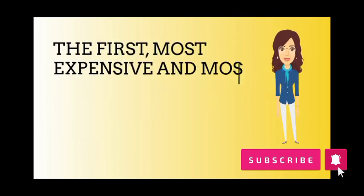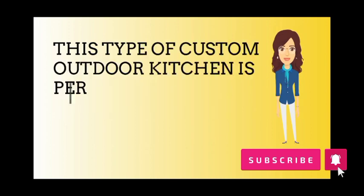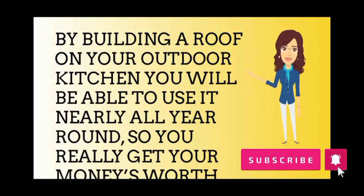The first, most expensive and most practical, is the enclosed variety. This type of custom outdoor kitchen is perfect for people who may live in an area with a lot of rain or wind. By building a roof on your outdoor kitchen, you will be able to use it nearly all year round, so you really get your money's worth.